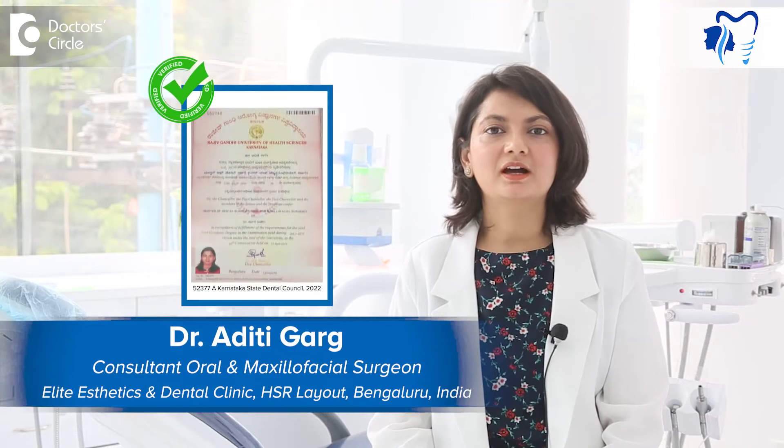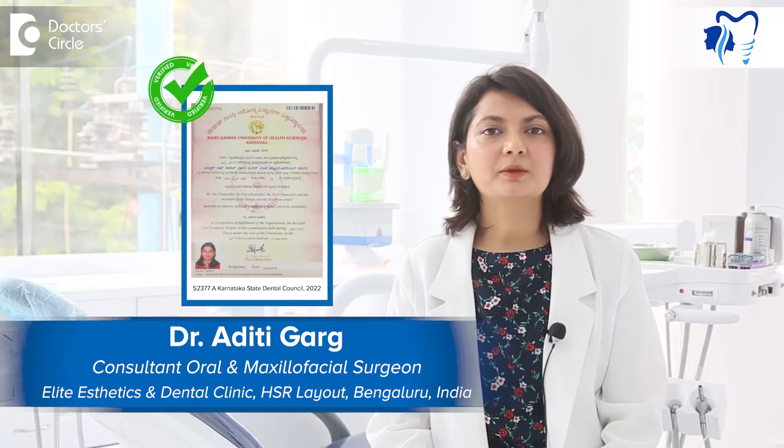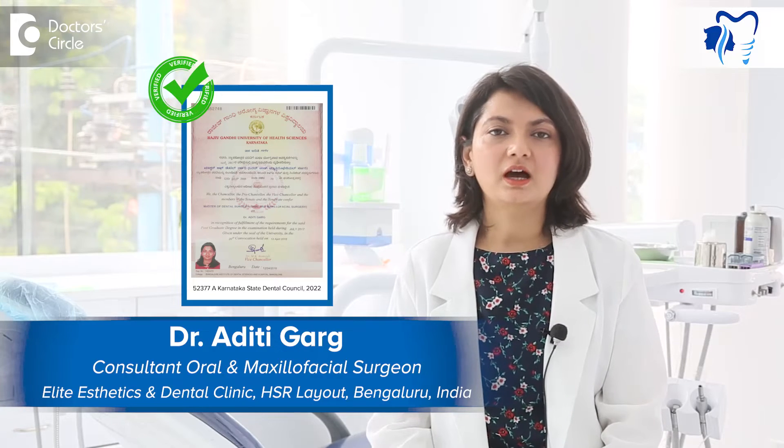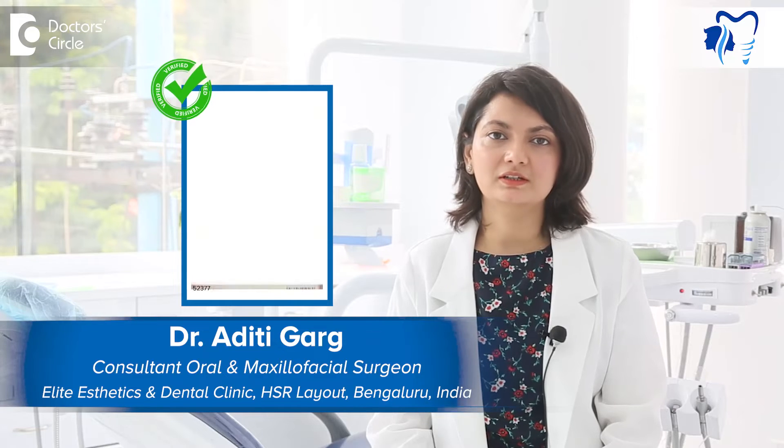Hi, I am Dr. Aditi Garg and I am a maxillofacial surgeon. I practice at Allite Aesthetics and Dental Clinic, a clinic in HSR. I have an experience of around 15 years.